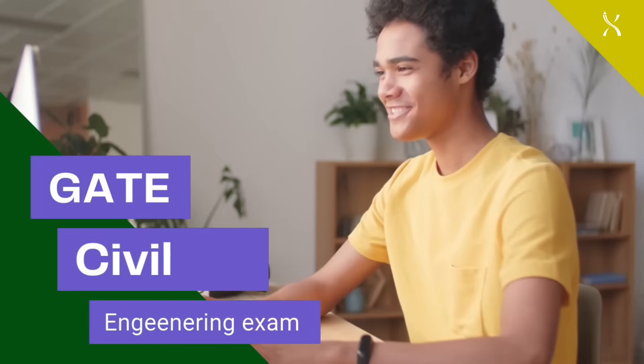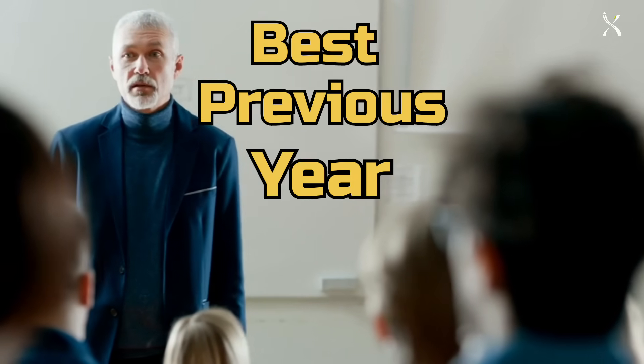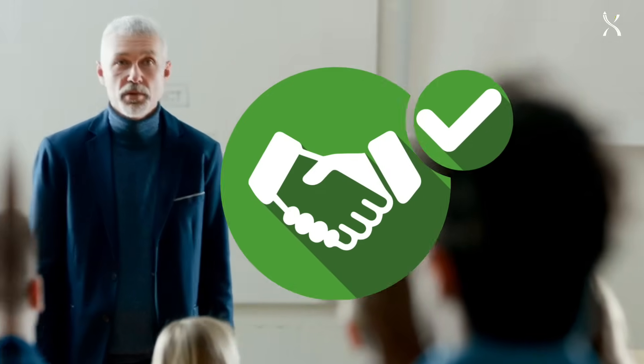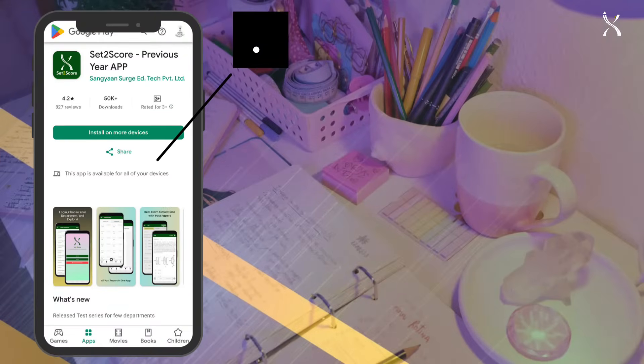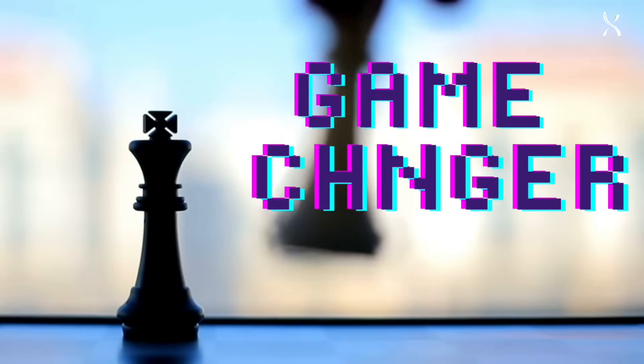Preparing for the GATE Civil Engineering exam? Top rankers and professors agree: using the best previous year paper resources is key to your success. Meet Set2Score, your ultimate study companion. Here's why it's a game-changer.